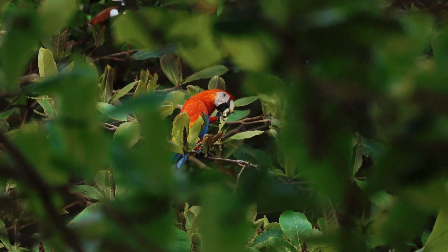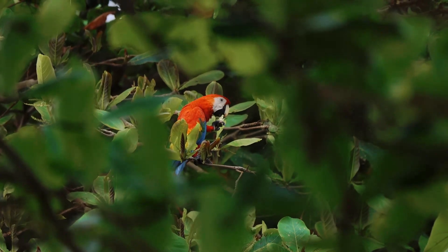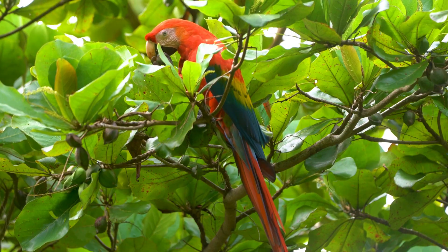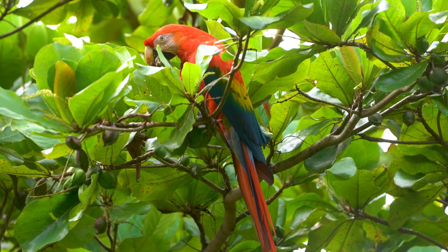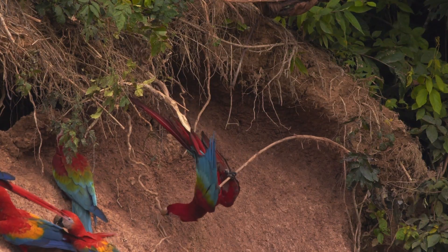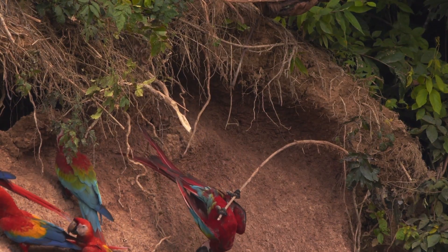Macaws' powerful beaks can crack open nuts that many other animals can't even scratch. Their thick, flexible tongues help them manipulate food with surprising skill. And those strong toes allow them to climb like acrobats and hang upside down with complete confidence.